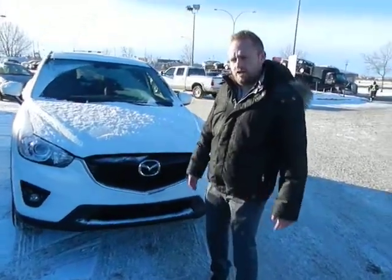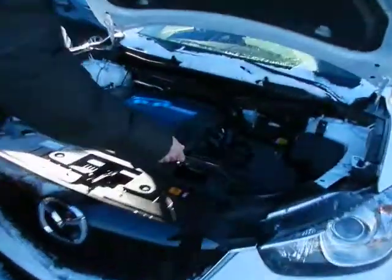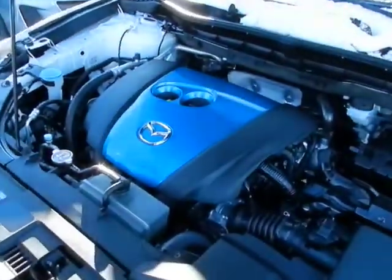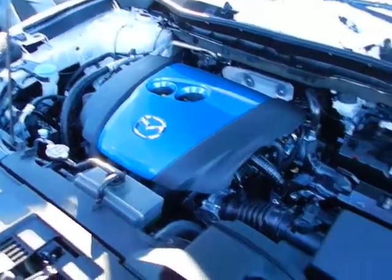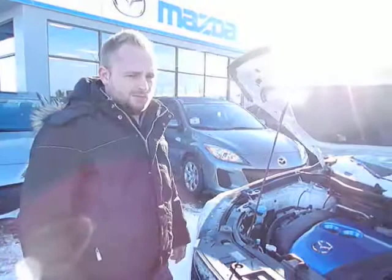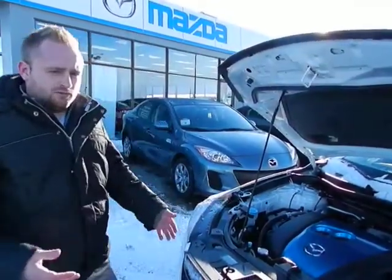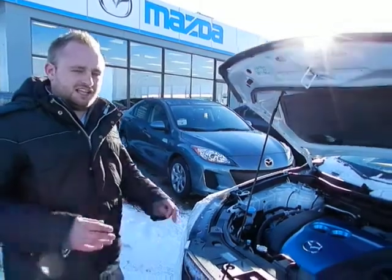The big thing that sets the CX-5 apart is going to be the powertrain on here and just the Skyactiv technology that is applied to it. So starting off, the engine is going to have a lot of different tweaks that are going to give it more power, but at the same time excellent fuel economy. The frame of the vehicle has been reduced in weight, as well as the transmission has been redesigned. That all gives it 44 miles per gallon on the highway, which is just industry leading.